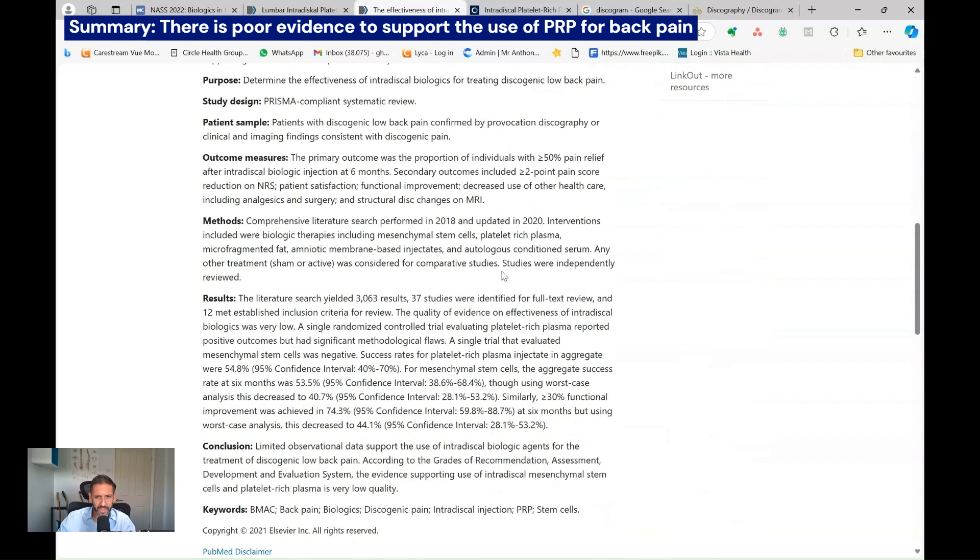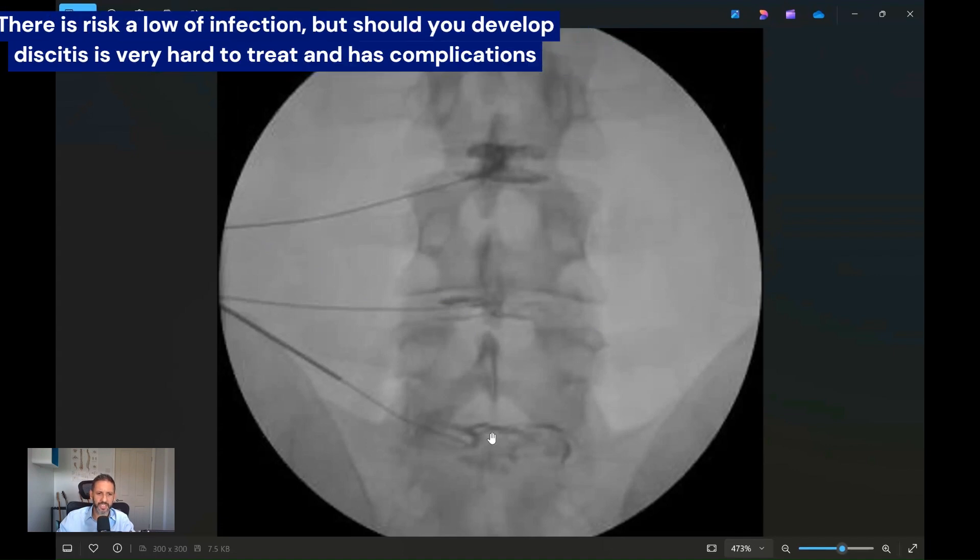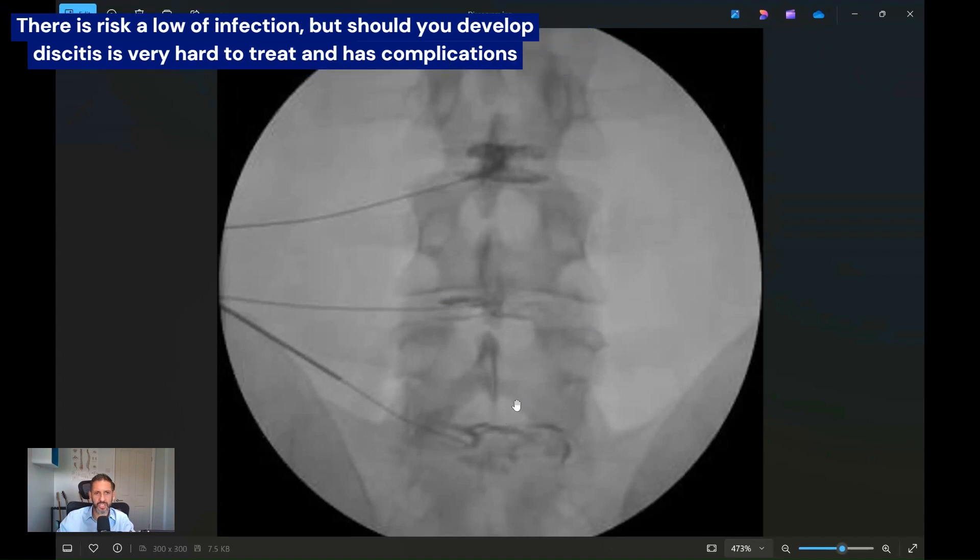So now we've got to weigh that up with the risks. Overall, the risks of injecting anything into your spine are relatively low. But one of the risks is infection — anything that breaches your skin can transmit organisms from the skin deep into the spine, into the disc itself. One of these infections is what we call discitis.